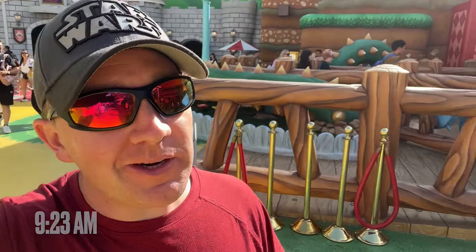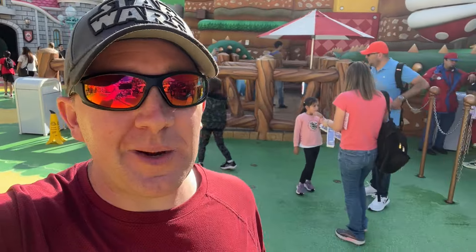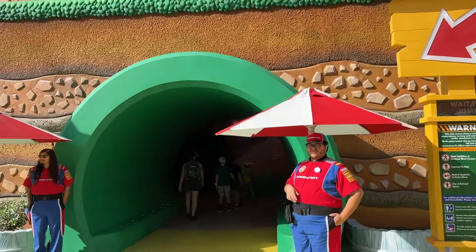As you're getting ready to enter Super Nintendo World they have a sign for the Toadstool Cafe where you can join the queue — a great benefit of early entry is getting on that queue super early before most guests can. We walked straight into the land and it is 9:23 — 15 minutes to get down here. Mario Kart shows just a 10-minute wait, which is awesome.